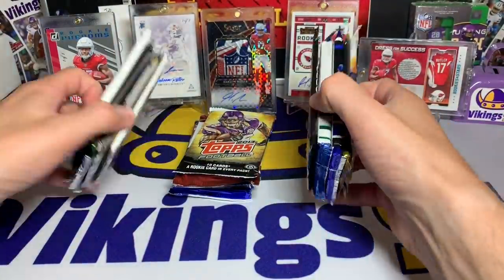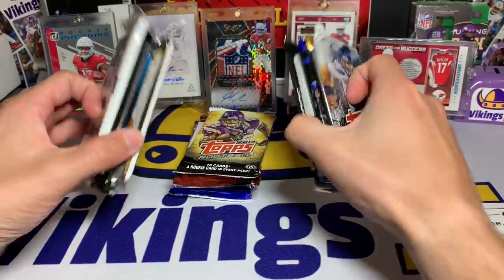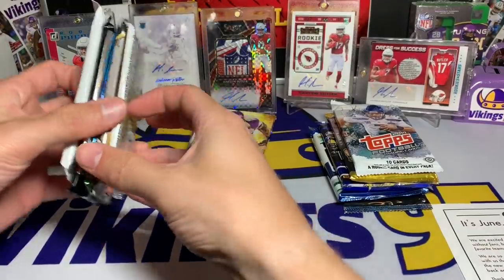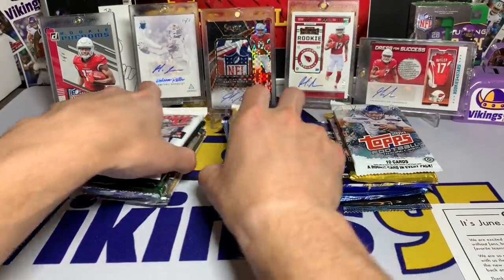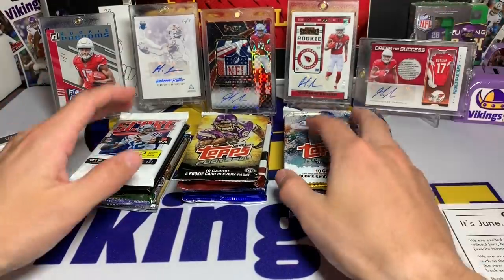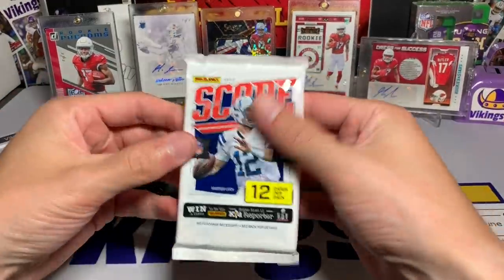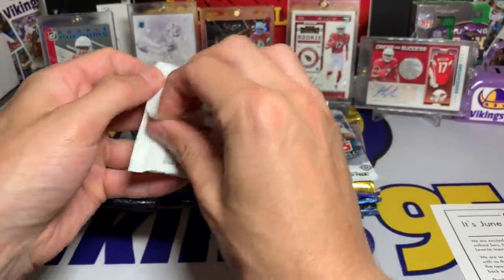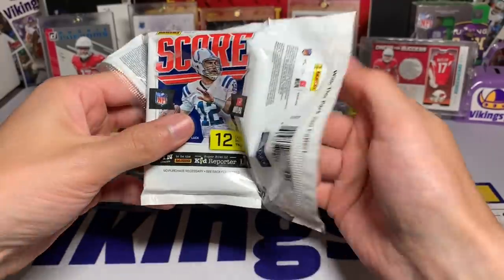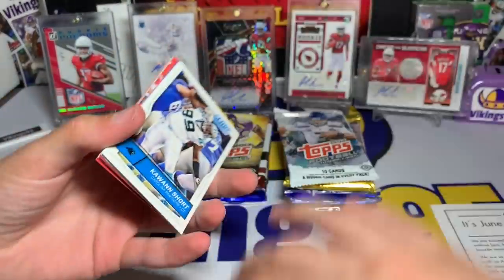All right — honestly, I'm pretty excited about these. We have quite a few packs; this is gonna be a fun time. We got 15 packs right here, majority of them are hobby, and for $45 you honestly can't go wrong. So let's get started — I'm just gonna go left to right. We're starting off with Score.